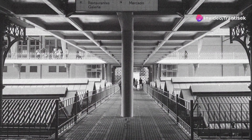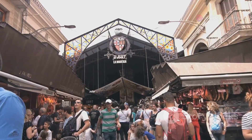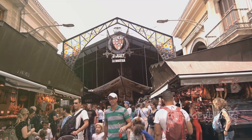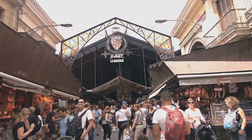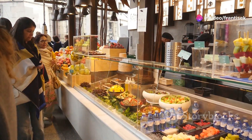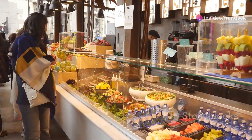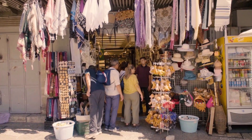Our final stop takes us to a true Porto institution, the Mercado do Bolhão. This bustling traditional market is a feast for the senses, overflowing with fresh produce, local delicacies, and the vibrant energy of daily life. Wander through the stalls, sample regional cheeses, freshly baked bread, and colorful fruits and vegetables.